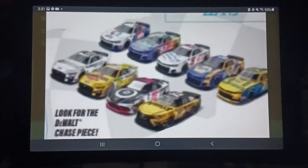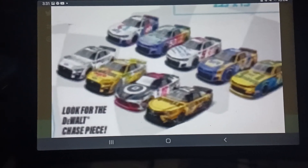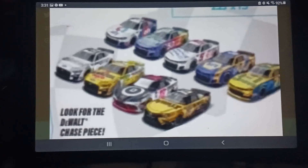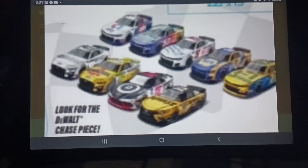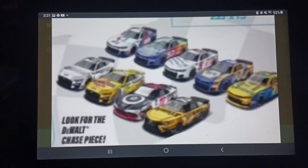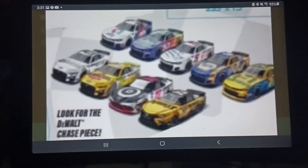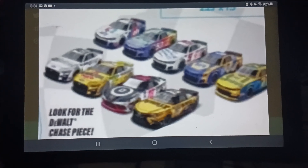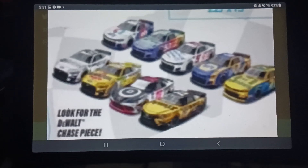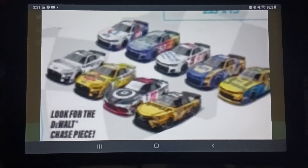First up, I noticed there are about five exclusives in this wave. The first one is Brad Kozlowski's fastener car that he ran at Talladega in the spring race. Don't get me wrong, there are so many beautiful Brad Kozlowski cars, but this one in my opinion is probably a missed opportunity. It's not a bad paint scheme, but it's not a fan favorite either. They could have chosen one of his other DMP cars.